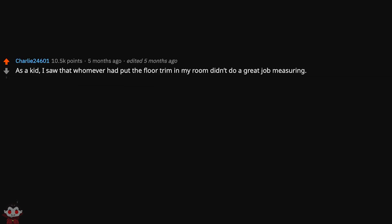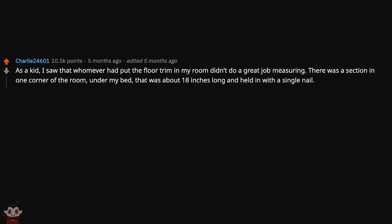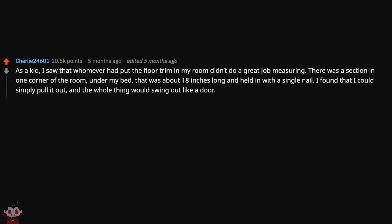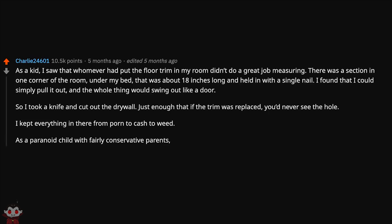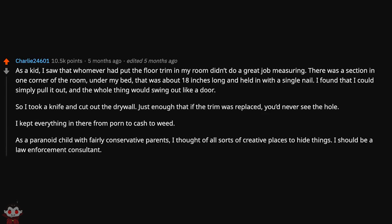As a kid, I saw that whoever had put the floor trim in my room didn't do a great job measuring. There was a section in one corner of the room, under my bed, about 18 inches long and held in with a single nail. I found I could simply pull it out and the whole thing would swing out like a door. So I took a knife and cut out just enough drywall that if the trim was replaced you'd never see the hole. I kept everything in there from porn to cash to weed. As a paranoid child with fairly conservative parents, I thought of all sorts of creative hiding places. I should be a law enforcement consultant.